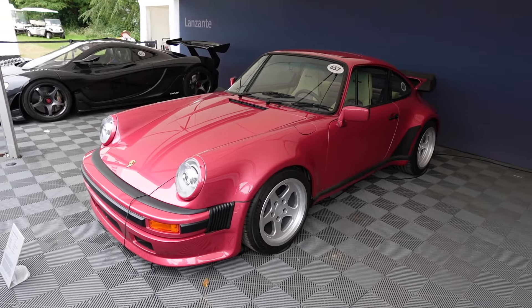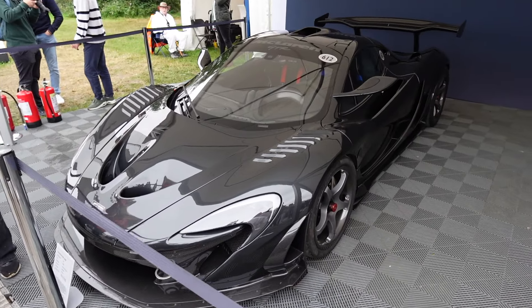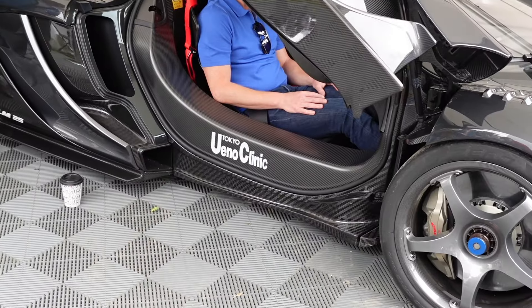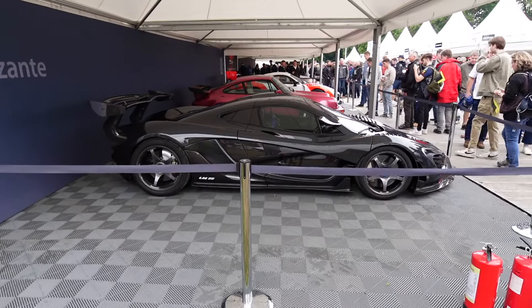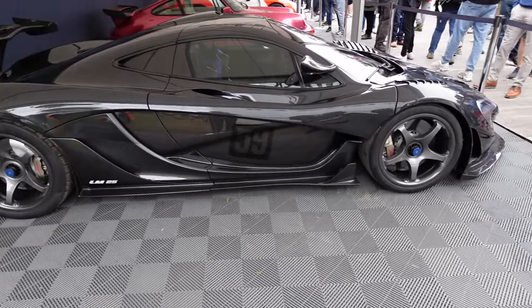Another Lanzante car — this is the 930 Tag Turbo. I love that colour. And the final Lanzante car is this P1 GTR HDK LM25. The HDK stands for High Downforce Kit. It's got the Ueno Clinic sponsor on the side, which is actually a penis clinic in Tokyo. The side profile is my favourite angle of this car — somehow they've managed to make such a pretty car look so aggressive at the same time.